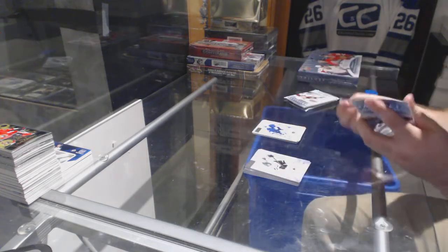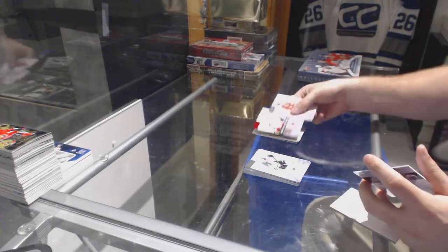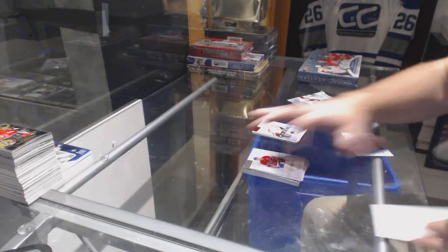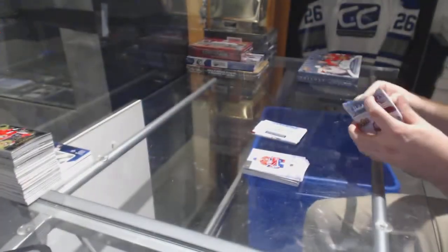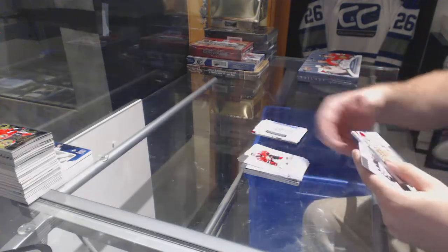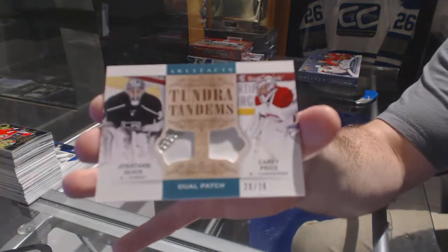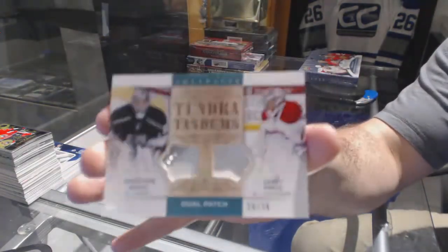Numbered to 9.99, goal inserts. Bill Arnold red rookie numbered to 4.99. Calgary Flames rookie redemption, Dallas Stars rookie redemption. And we've got a dual patch between LA and Montreal — Carey Price and Jonathan Quick, number 36.